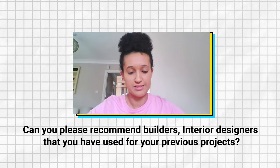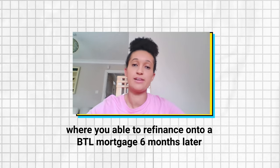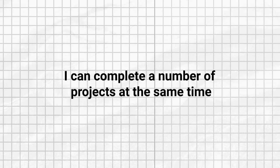Can you recommend builders and interior designers you've used for your previous projects? Yes, I will send you details of who I use in central London. Can you recommend a good broker for bridging finance where you can refinance onto a buy-to-let mortgage six months later? Yes — our broker has helped us immensely. We work with one company that has both a bridging and buy-to-let division that communicate with each other, which has massively helped me grow my portfolio. A lot of people think bridging is expensive, but it's quick, it allows me to complete multiple projects at the same time, and as my experience grows I'm able to look at bigger projects and negotiate better rates.